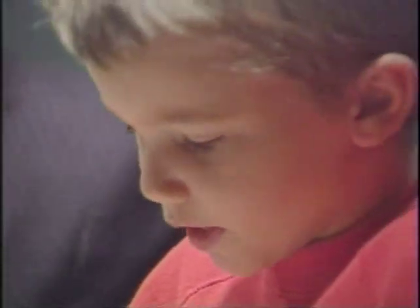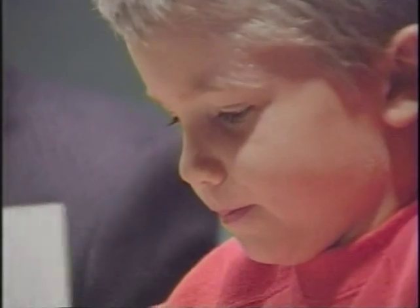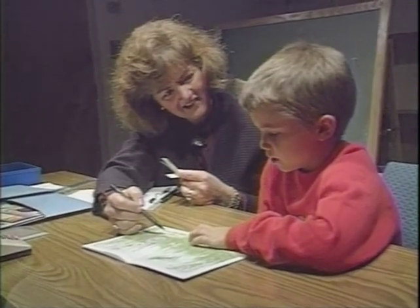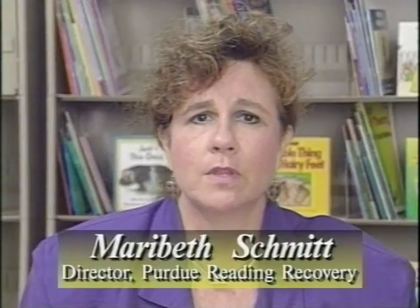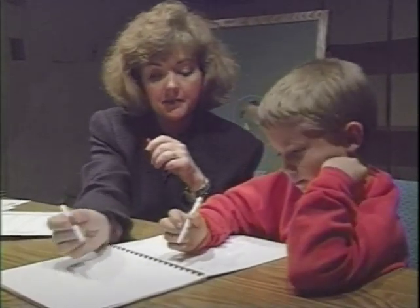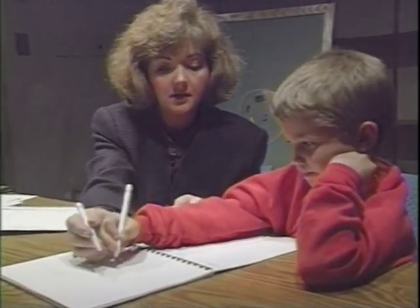The reading recovery program in the School of Education identified Hoosier first graders who were struggling with reading and brought them up to the level of their classmates through intensive one-on-one instruction. One educator noted: 'I think one of the important things is that we do an early intervention before children have a chance to fail. So in the reading recovery program, they're being successful every day in reading and writing.'